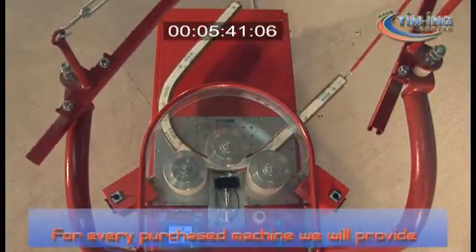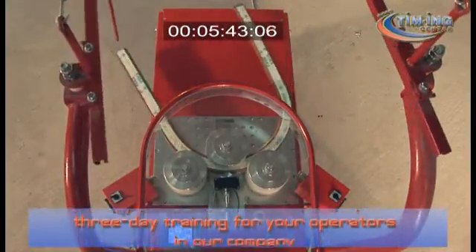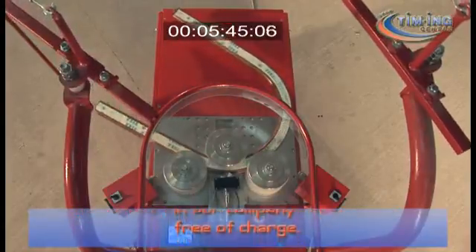For every purchased machine, we will provide 3-day training for your operators in our company, free of charge.